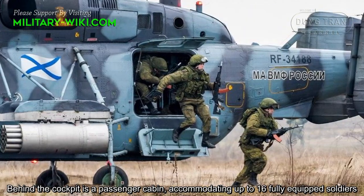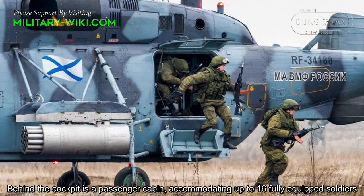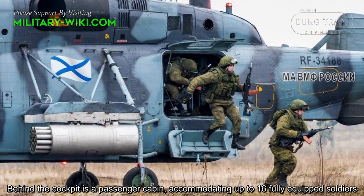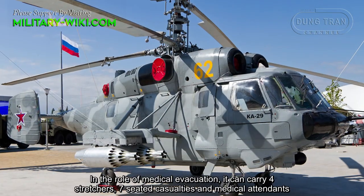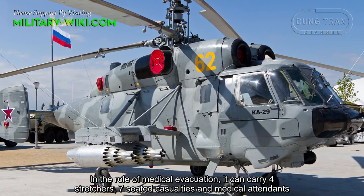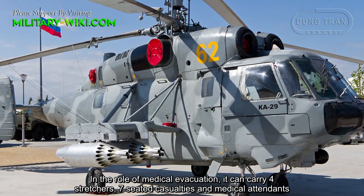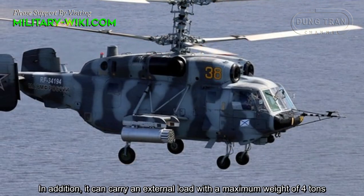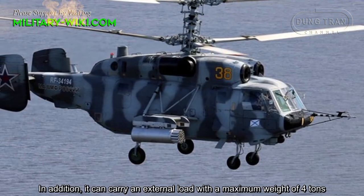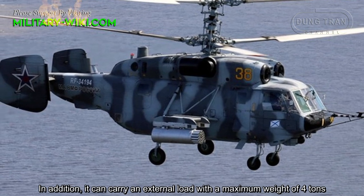Behind the cockpit is a passenger cabin accommodating up to 16 fully equipped soldiers. In the role of medical evacuation, it can carry four stretchers, seven seated casualties, and medical attendants. In addition, it can carry an external load with a maximum weight of 4 tons.